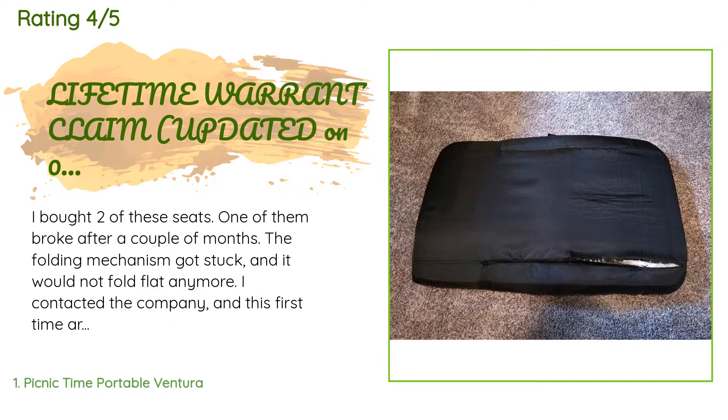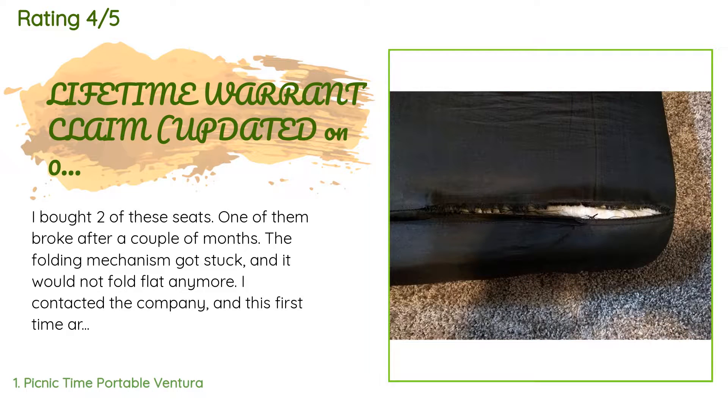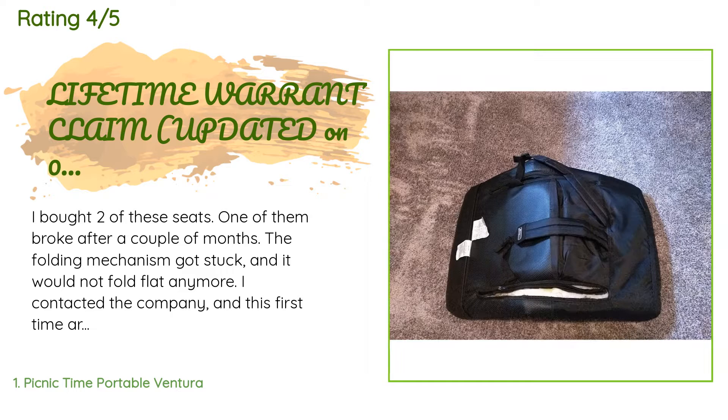I bought two of these seats. One of them broke after a couple of months — the folding mechanism got stuck and it would not fold flat anymore. I contacted the company and they sent me a pre-paid shipping label for the return and sent me a replacement chair. So even though I was disappointed that the chair broke so soon, I was happy with the service. But just over one year later, both of our seats have issues — the material is ripped on both seats along the seams of the cushions.